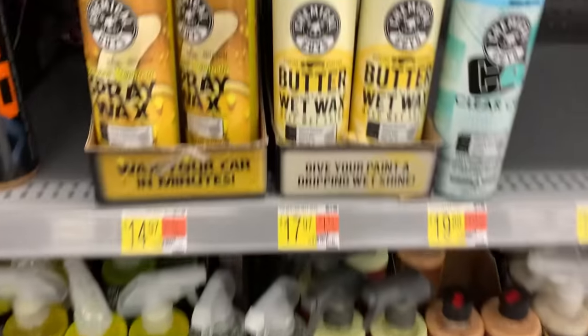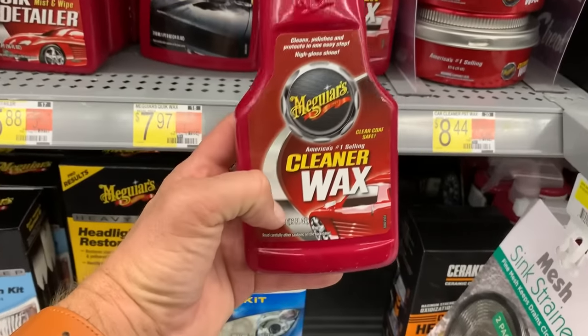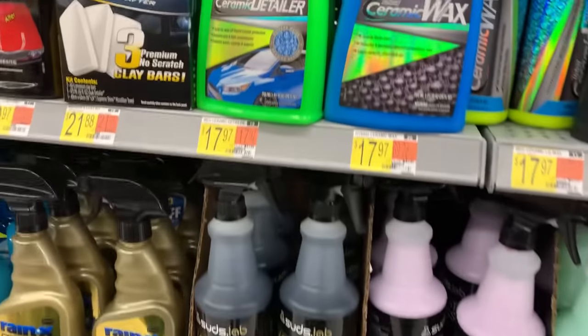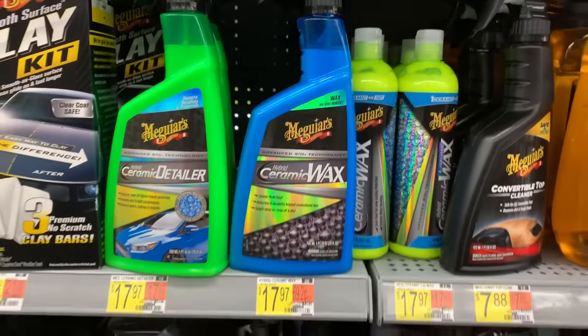Now let's talk protection — waxes and things like that. We've got Meguiar's Ultimate Liquid Wax — fantastic product, works really well, easy on and off. Chemical Guys Butter Wax is also a fine product. But to be cost-effective, Meguiar's Cleaner Wax is fantastic — if you're using a polisher it'll clean up the paint a little bit while laying down protection at the same time. It's about eight or nine bucks, I always have it around. For spray-on protection, I recommend Meguiar's Ceramic Wax in the sprayable version — you can apply it wet, it works really well, and I like it a lot.